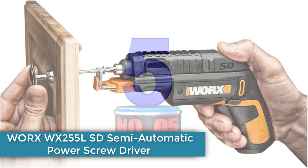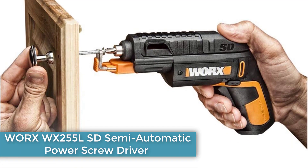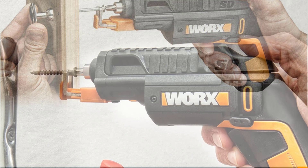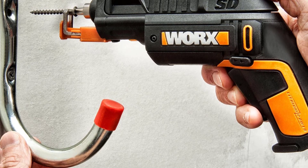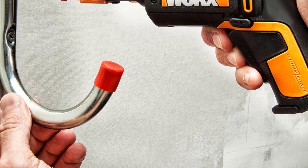Number 5: WORX WX255L SD Semi-Automatic Power Screwdriver. The thing that sets this cordless screwdriver apart is the screw holder, which gives it a bit of a space-age look. We were skeptical about its ability to hold a screw securely enough for straight insertion, but we were wrong. The screw holder module is well made — by pushing on the tip, the screw clamp opens and fits snugly around the screw shaft.